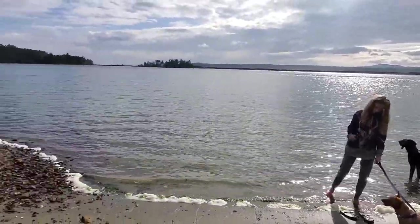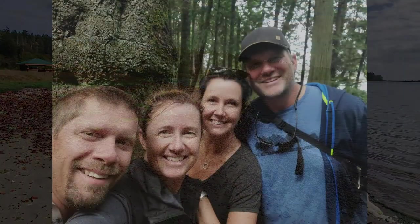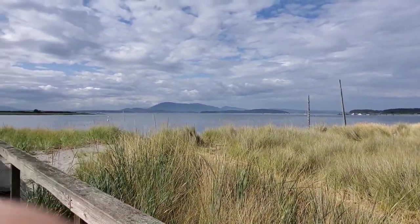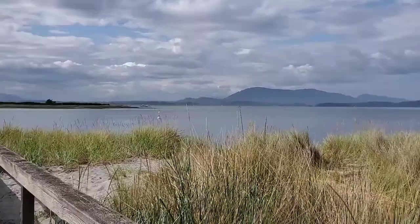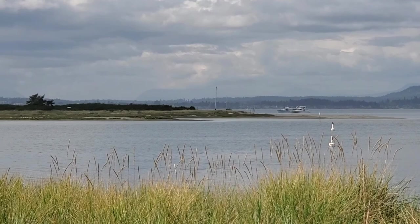But here we are, Sydney Spit. Sydney Spit is an amazing island just off of Sydney, British Columbia. It's actually called Sydney Island and was originally known as Salus Island. It was one of the earliest places settled on Canada's Pacific coast. It was on the route from Fort Victoria to the Fraser River Gold Rush in 1858.